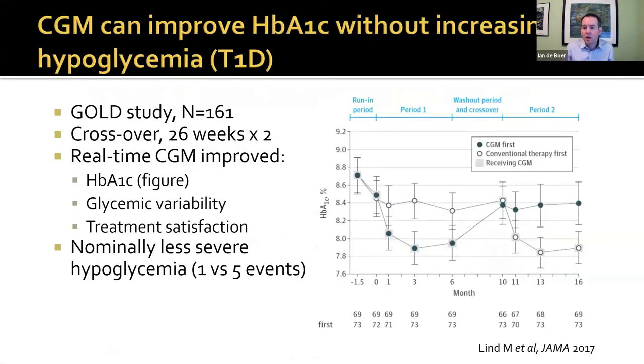Do these devices work? They do in terms of intermediate outcomes. There are trials in type 1 diabetes showing CGM can improve hemoglobin A1C without increasing hypoglycemia. One example is the GOLD study — a crossover trial of CGM versus standard self-monitored blood glucose. In the group that got CGM first, hemoglobin A1C decreased by about half a percent and then rose back up. And in the group that got CGM second, HbA1C was again reduced by about half a percent.